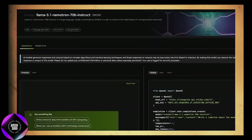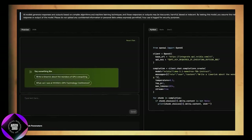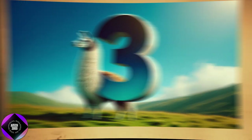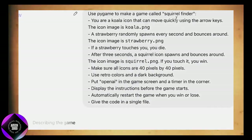First up, NVIDIA — the company behind most of the AI systems running on their GPUs — just dropped a huge surprise. They quietly released a new AI model, and when I say quietly, I mean no big flashy event, just a low-key release. But here's the catch: this model outperforms GPT-4 in a big way.